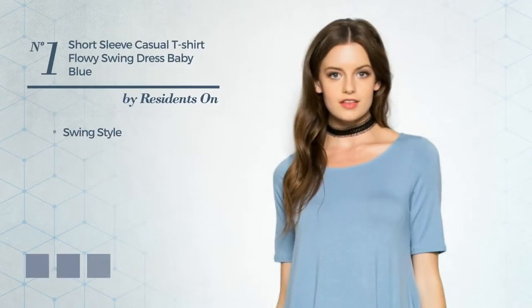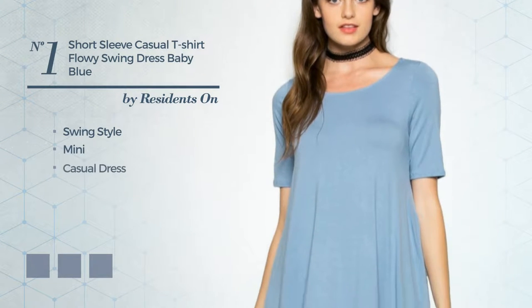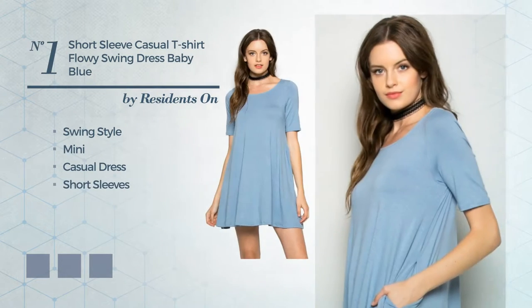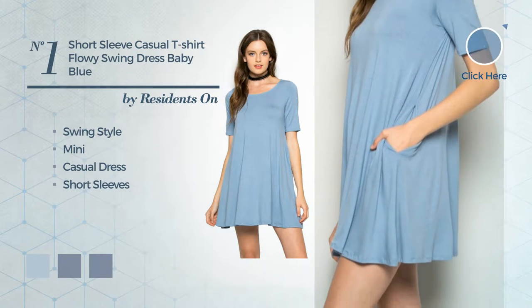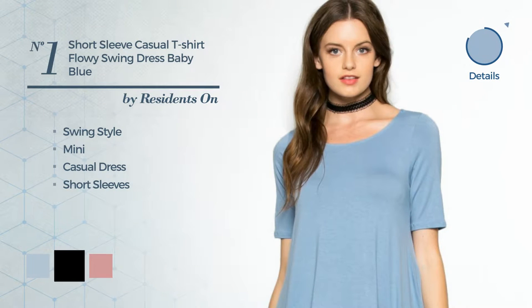Number 1: a blend of swing and cute in this mini casual dress. Featuring short sleeves, produced with soft fabric. Available in 8 color variations, such as baby blue, black, and blush.